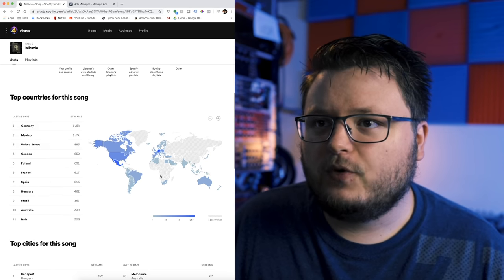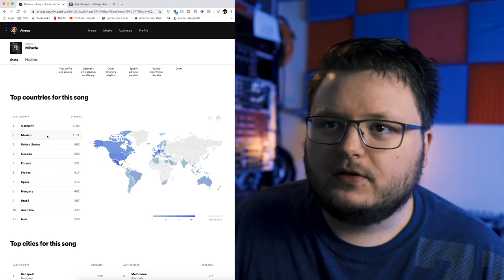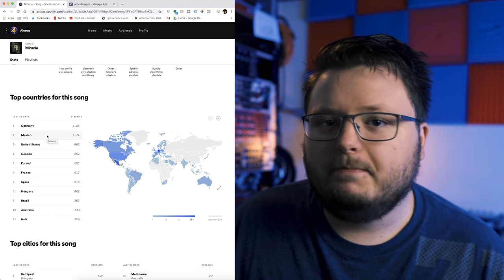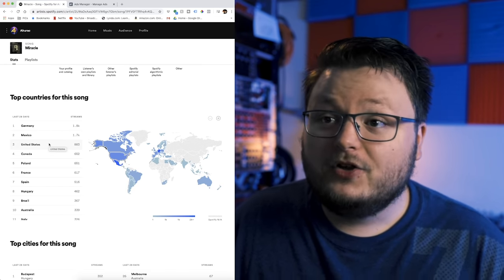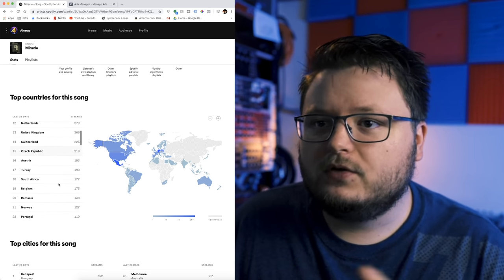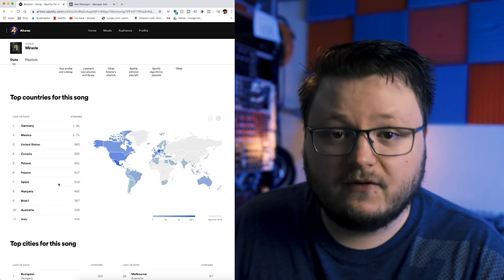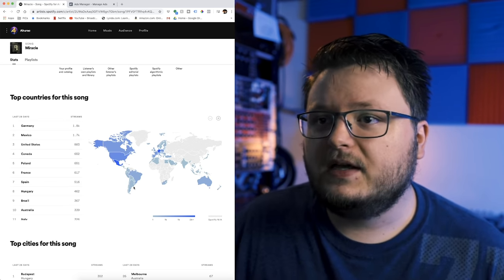In terms of the demographic, this is the spread we got. Pretty good first-world countries like Germany, United States pretty high, Canada pretty high, Poland, France, Spain — nothing weird looking. We're not seeing like 90% of traffic from India or some random African country. It's all pretty nicely spread out.